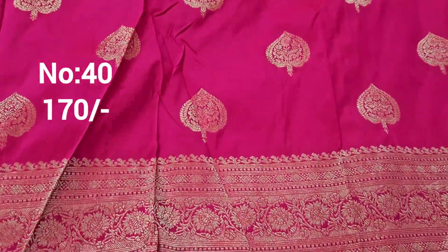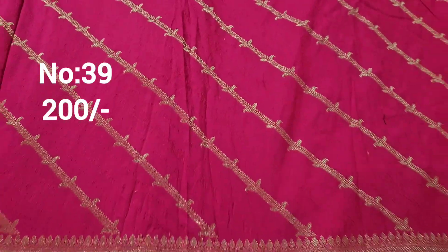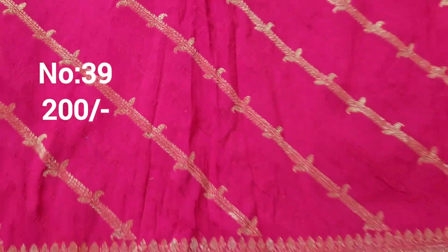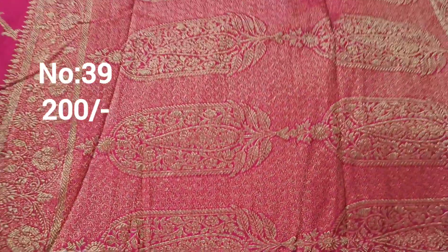Next one: rani pink color with small booties on top and bottom same border. Bit number 40, approximately one and a half meter, 170 rupees only. Next one: pink color leheria design, all jerry weaving with self embossed design in the middle part. Top and bottom same border. Price only 200 rupees. Pallu is simply superb.